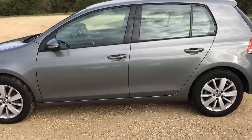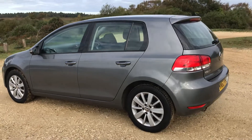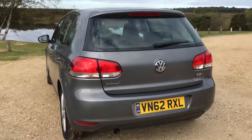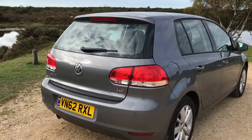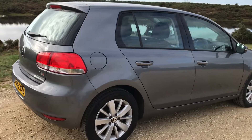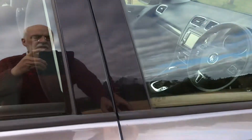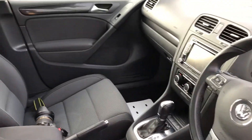It's had two owners, the last owner being a lady since 2014. It has full VW main dealer service history — it's had four main dealer services, the last one at 39,000 miles. We've just given it a new MOT, so it's got a brand new MOT and of course it would come with a six-month unlimited mileage warranty.